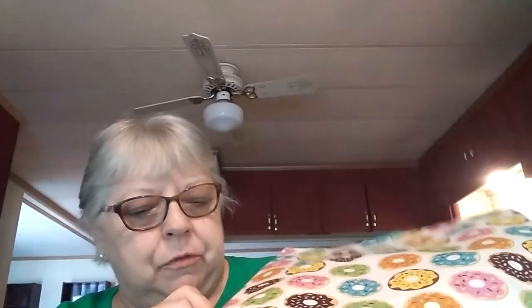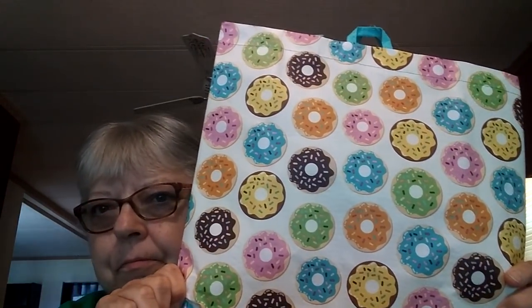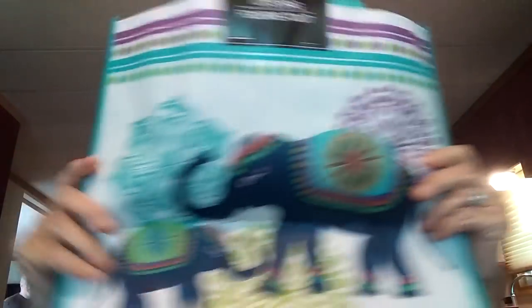I bought a couple of bags of gift bags — I like these kinds because you can reuse them. You can use them as a gift bag, for shopping, whatever. I found a really cute one, especially one with donuts on it.